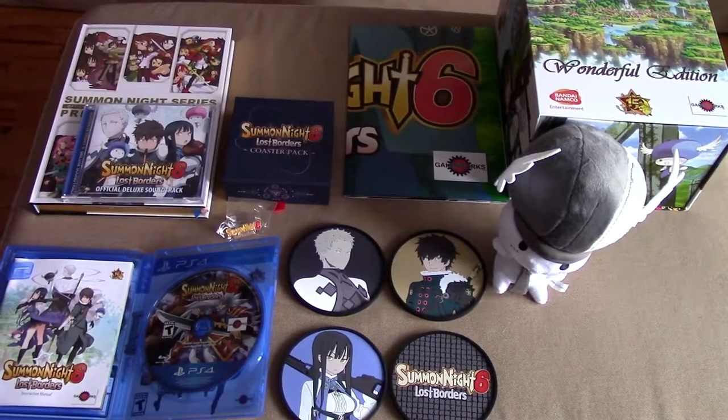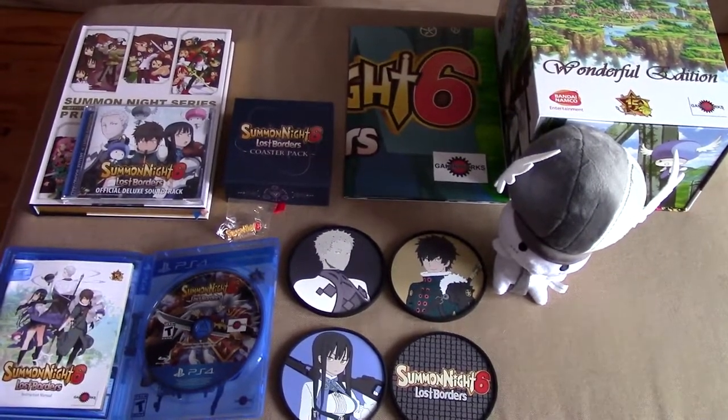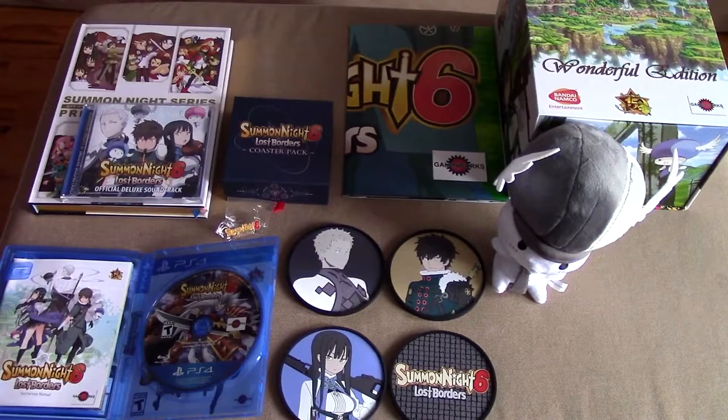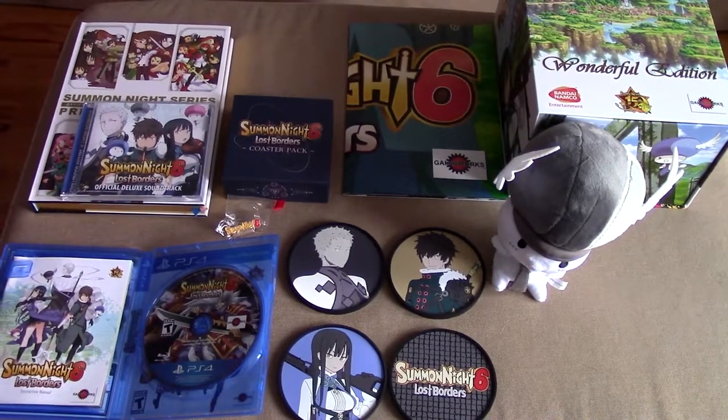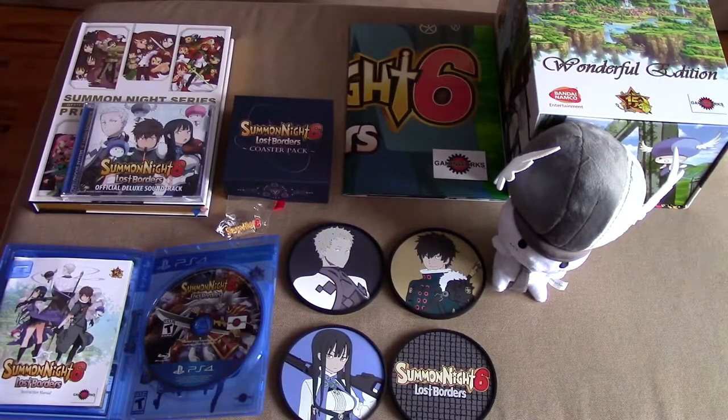This was really something — how they fit that into the Vita game I have no idea. But there you have it, guys. This is the Summon Night 6 Wonderful Edition. It's long gone now — it is available in the aftermarket, but unfortunately you're going to have to pay for it if you really want this. I hope you enjoyed this quick look at Summon Night 6. See you all shortly with another episode of Collector's Corner. Thanks for watching, everyone — take care!